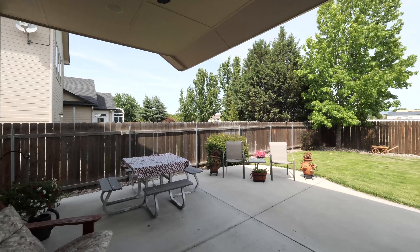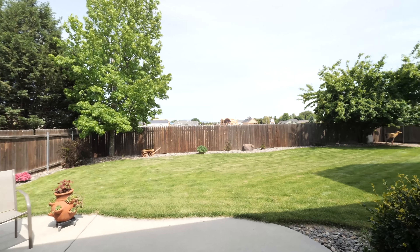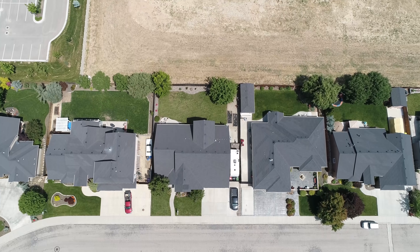And the lot on this home is perfect. Situated on nearly a quarter of an acre, this home has a gorgeous front elevation, landscaping, RV parking, and an extra large covered patio in the backyard.